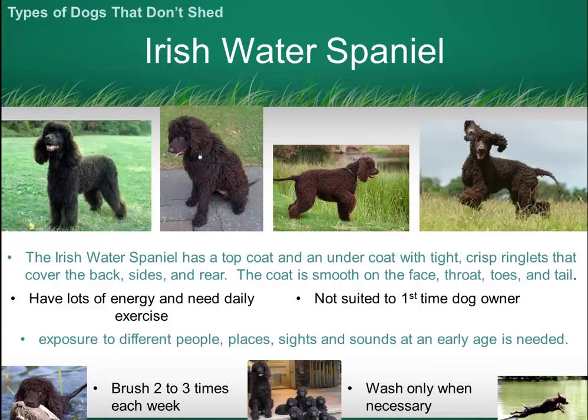The Irish Water Spaniel has really thick curls and a very thick coat, which is great when it's in the water but does require quite a bit of care to keep clean and healthy.